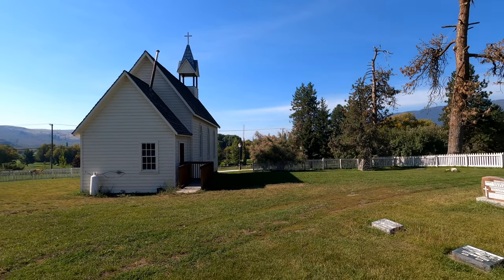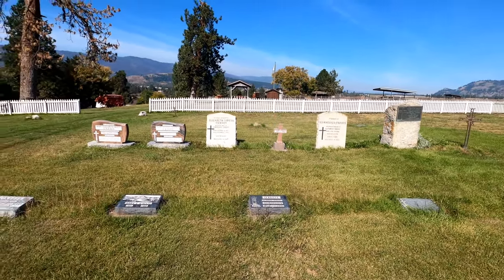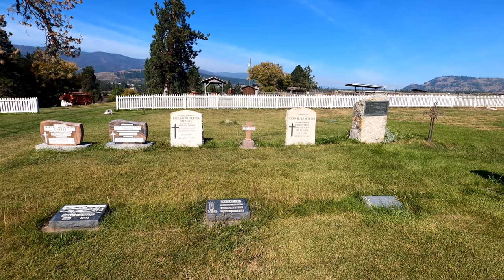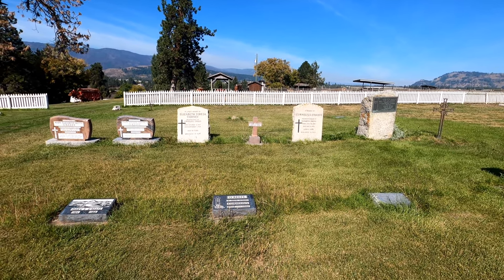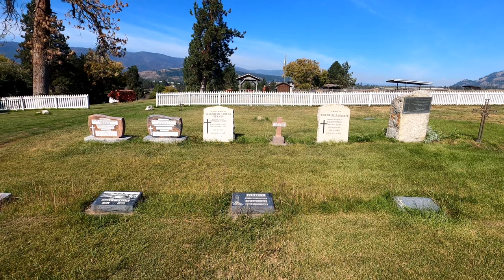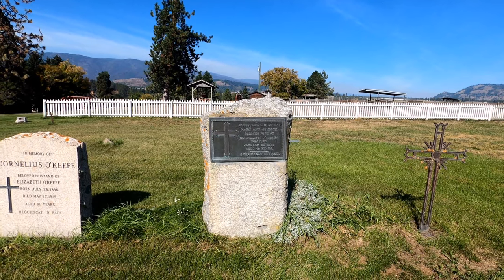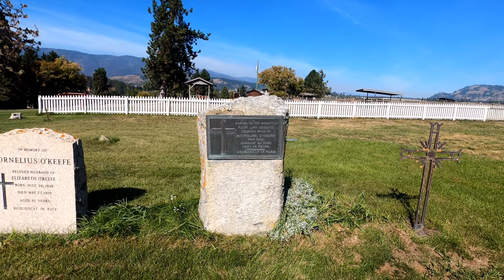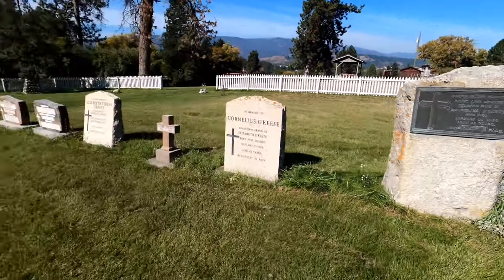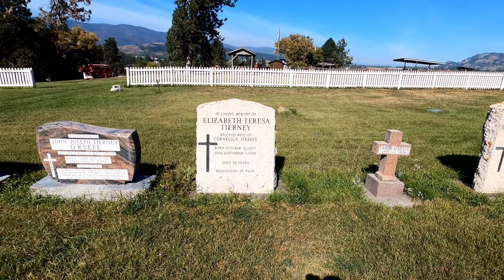Behind the church is the O'Keeffe Cemetery, where a lot of the original members of the O'Keeffe family are buried, including Elizabeth, beloved wife of Cornelius O'Keeffe, who died in 1929. Cornelius O'Keeffe himself died in 1919 at age 81 — quite old for that era. There's also a memorial to Marianne O'Keeffe, also wife of Cornelius, who died in 1899 at age 49. Cornelius would have remarried Elizabeth, who he was married to until he passed away in 1919.